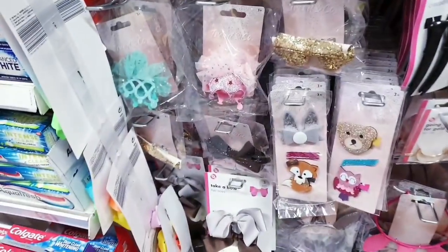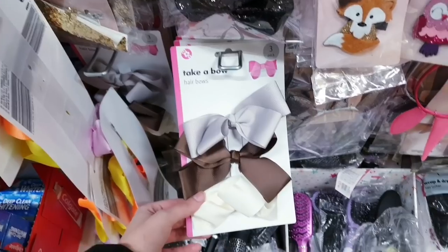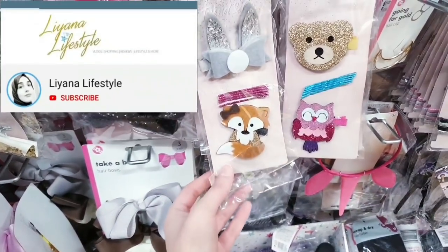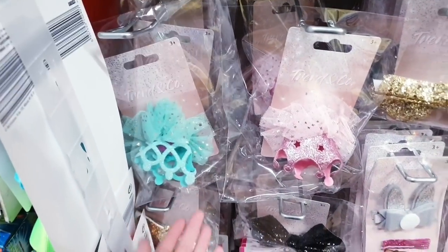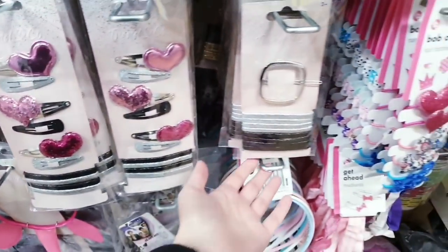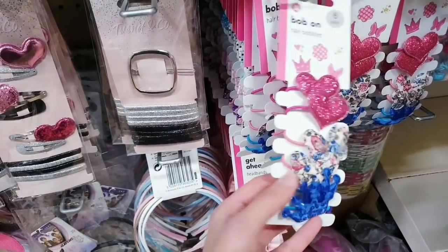We're back in Poundland and I'm checking in on all of the new things. These I haven't seen before — a three pack here, some clips, and all of these are a pound. You've got six here.